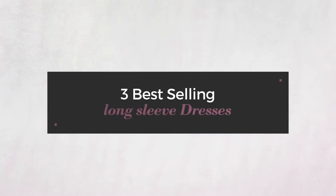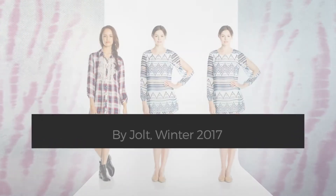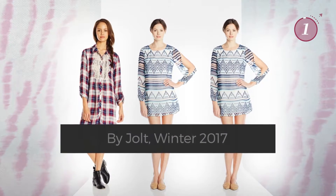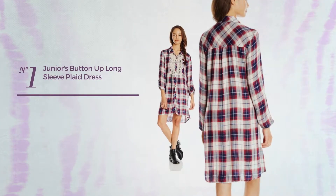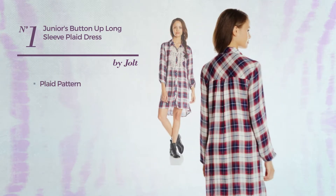Three best-selling long sleeve dresses by Jolt, winter 2017. At any time, click the circle to get the details about your favorite dress. Number one: an all high-low ankle-length shirt dress featuring a plaid pattern.